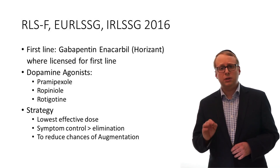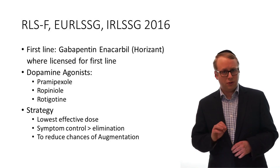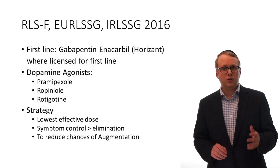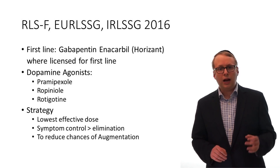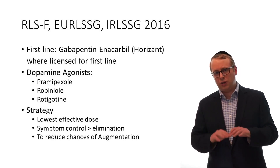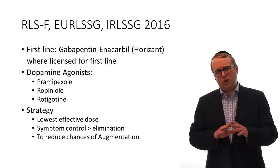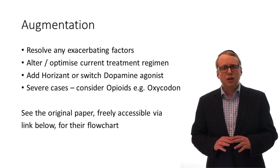Two: when dopaminergic medications are utilised, these should be at the lowest possible doses — for example, pramipexole, ropinirole or rotigotine — and should also be with an aim to reduce symptoms to the point where quality of life isn't so impaired, but not that they are completely eradicated.